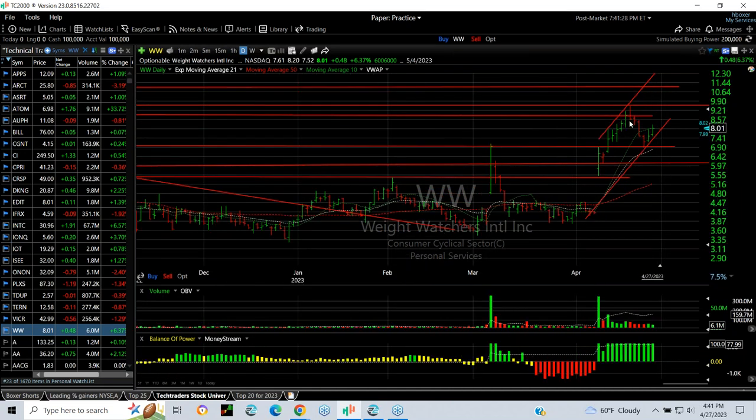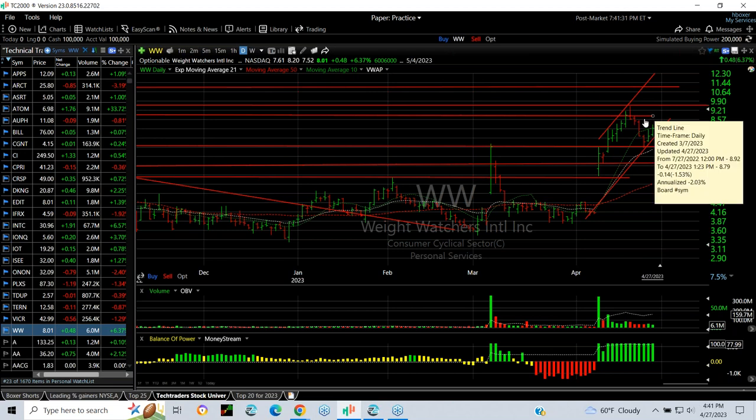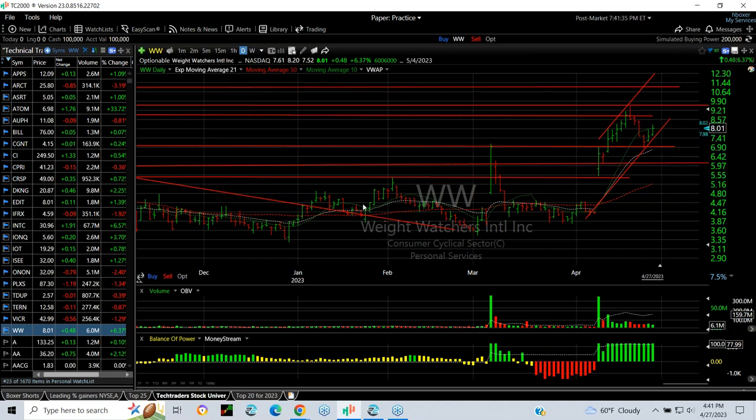Weight Watchers on the long side broke out with a breakaway gap and just kept running — met my targets and backed off — but now it looks like it might come out again with targets near 10, 11.50, and 13. That's a look at the swing trades that are currently still ongoing at thetechtrader.com. Goodnight everybody.